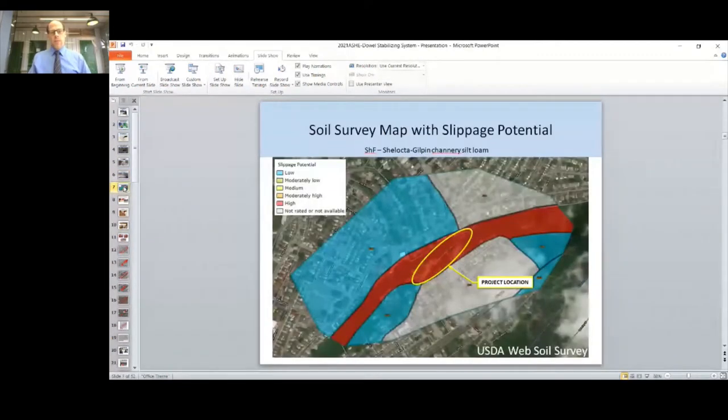Here's a soil survey map which shows the slippage potential of soils in the project area, based on the color-coded system shown in the left-hand corner of the slide. The project location is in the red, which is considered high slippage potential. As mentioned, this whole area is located on a colluvial soil mass.